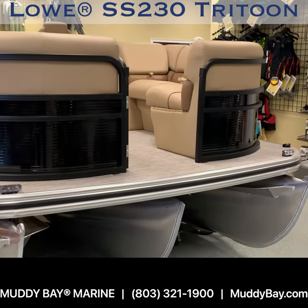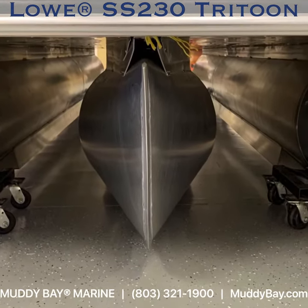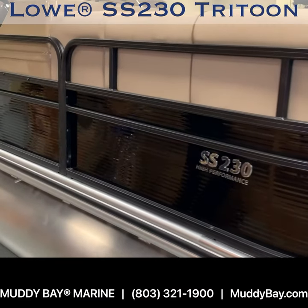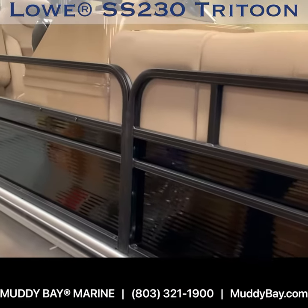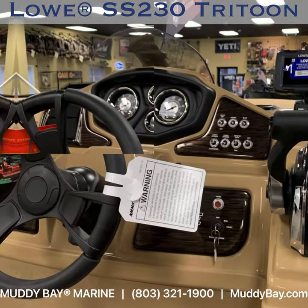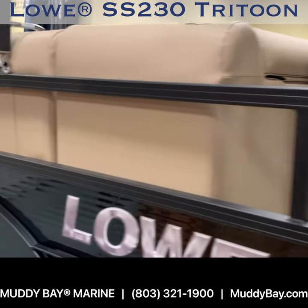This is the 2021 Lowe's Super Sport 230, a luxurious performance tritoon that offers some of the best performance and value on the market. With a plush deluxe captain's helm with full gauge package, depth finder, and stereo.